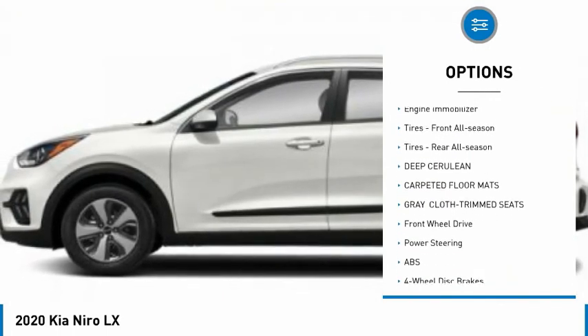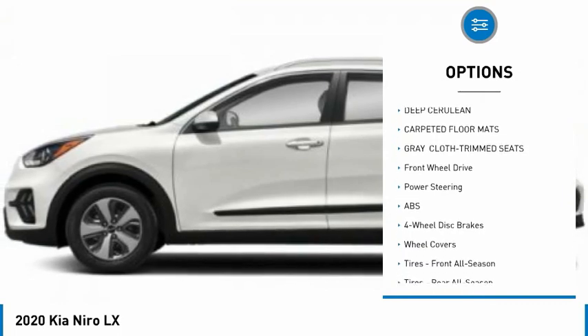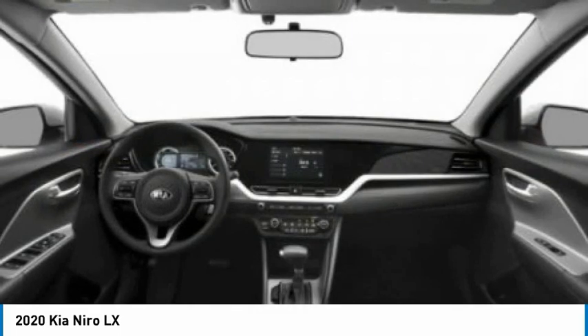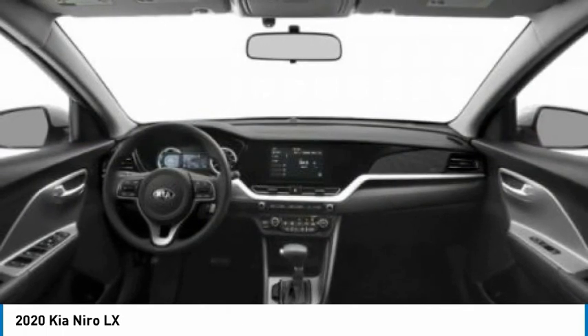Brake assist, traction control, stability control, daytime running lights, engine immobilizer, tires front all season, tires rear all season.